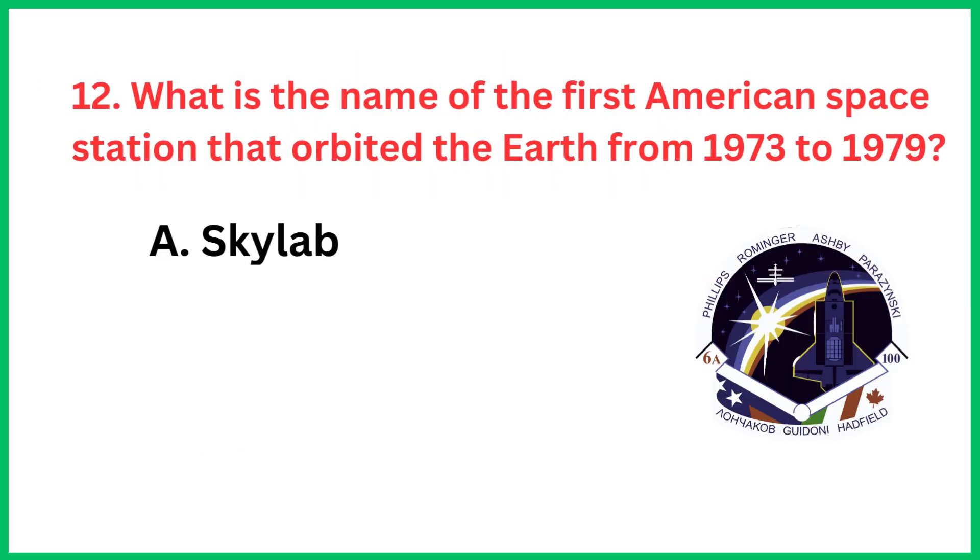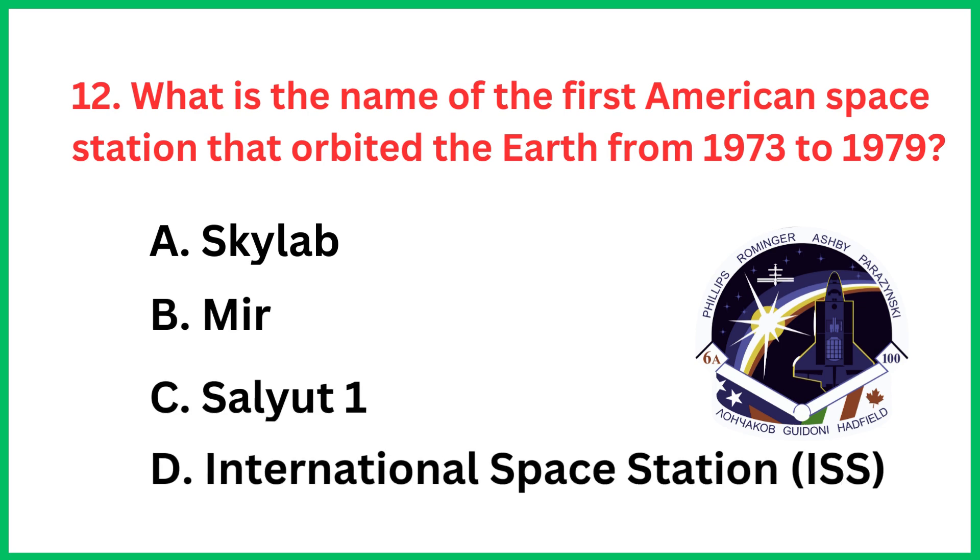What is the name of the first American space station that orbited the Earth from 1973 to 1979? The correct answer is option A, Skylab.